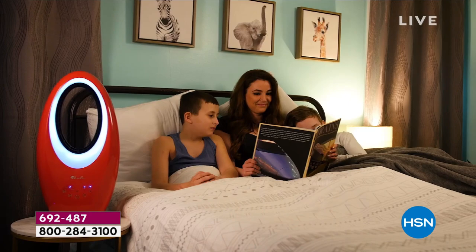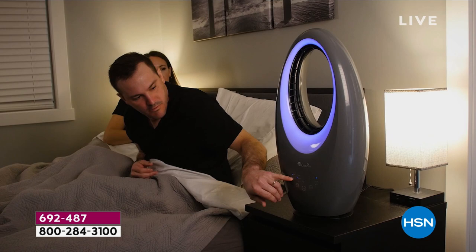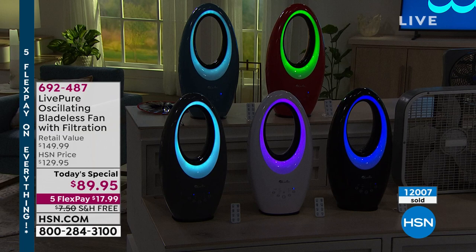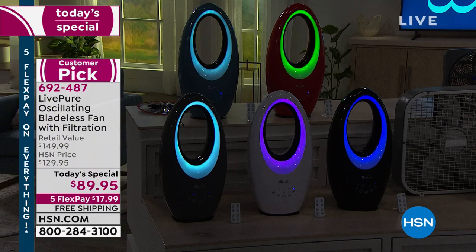You get the four color choices — put it on for atmosphere lighting for a dinner, it's just beautiful. And you are putting out a projection of air that has been first sent through a cocoa carbon filter. Who would even know that this is a fan — a fan that filters the air? And I just want to remind everybody: five flex payments, under $18 gets this home, free shipping and handling.